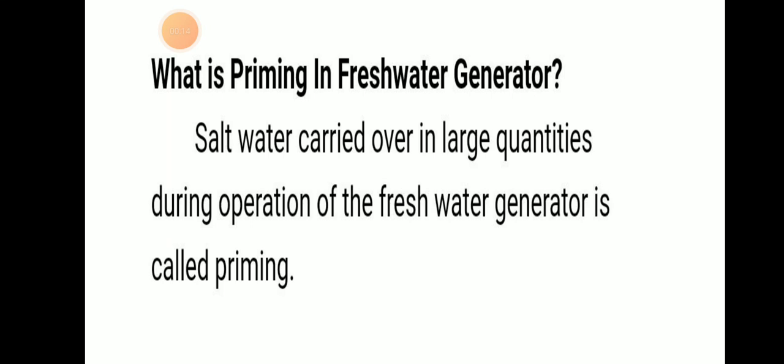Priming means salt water carried over in large quantities during operation of fresh water generator is known as priming. That means salt water is carried over in large quantities during operation of fresh water generator.